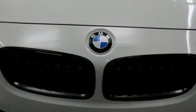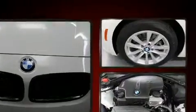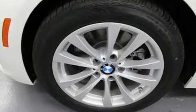All of the premium features expected of a BMW are offered, including delay off headlights, rain sensing wipers, and cruise control.